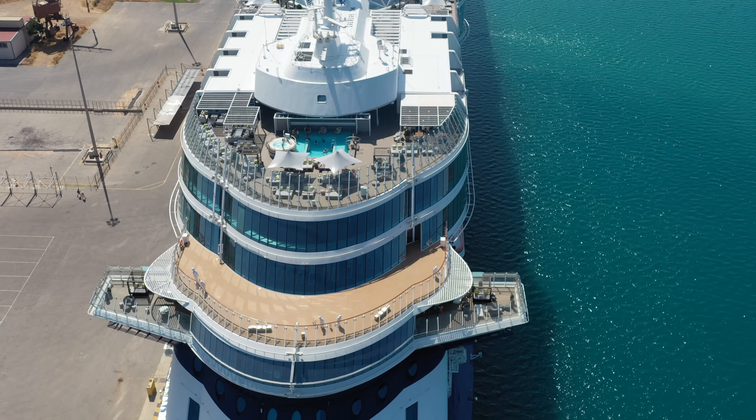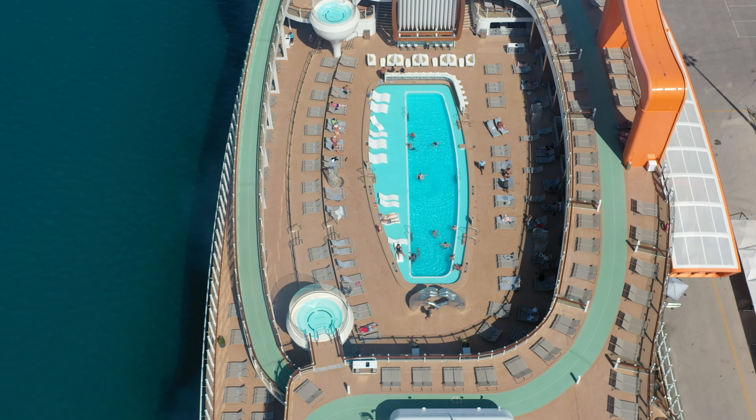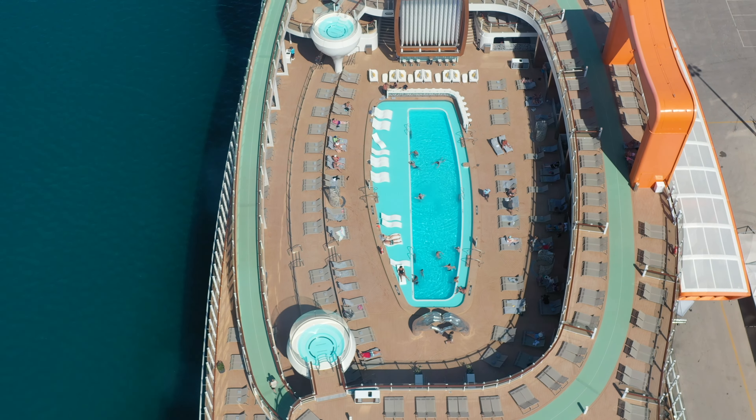Welcome to the Celebrity Apex. I'm going to do a full tour. This is Jason here. You're going to love this tour. We're going to take it deck by deck and take a look at all the public areas.